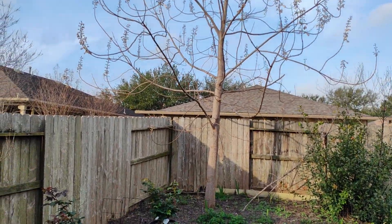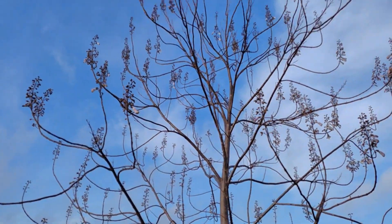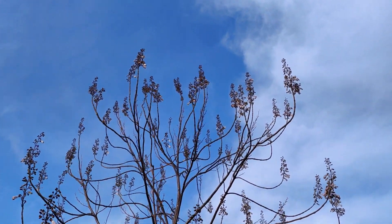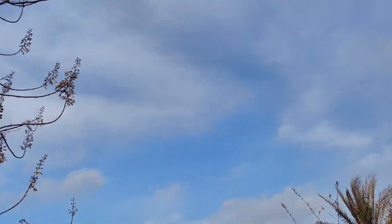Welcome back to How It's Done. We're gonna do a quick update on the Arctic Empress tree. This is about three years old at this point, and it's at the point where it's the highest tree in the neighborhood.